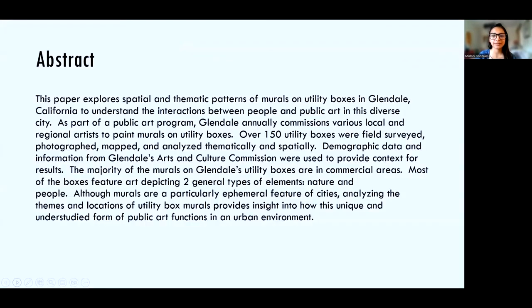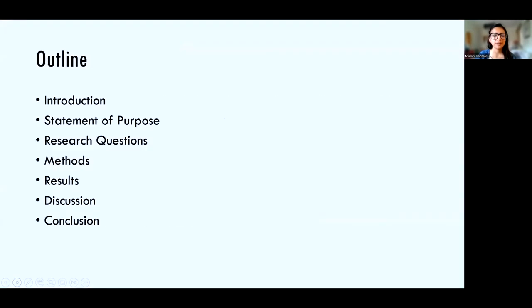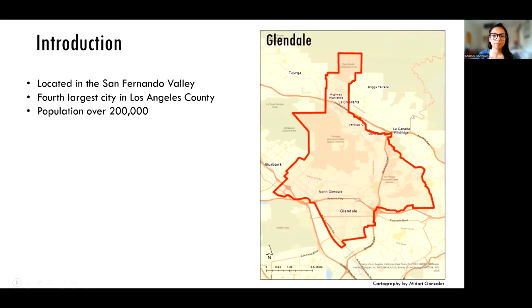Here's my abstract and a quick little outline of what I'll be talking about today. Before we get into the bulk of things, I'd like to give you some introductory background information. You can see a map of Glendale that shows the city boundaries, and this map along with all the others in this presentation were created by myself.